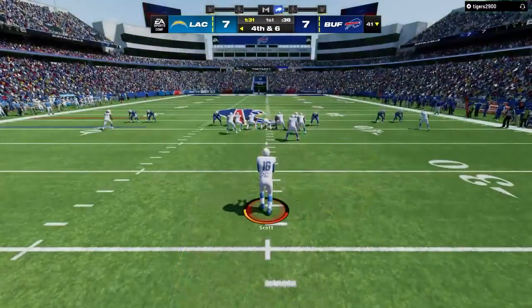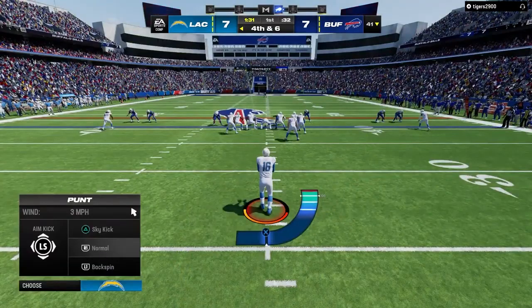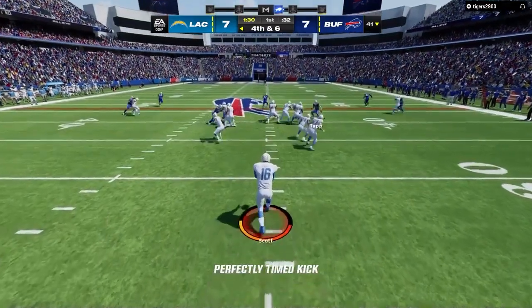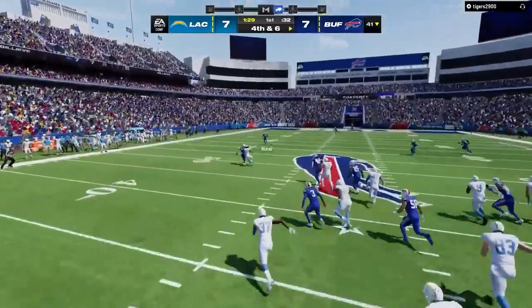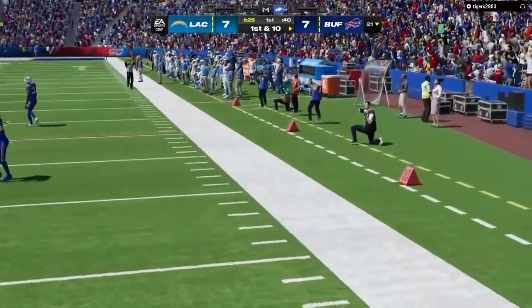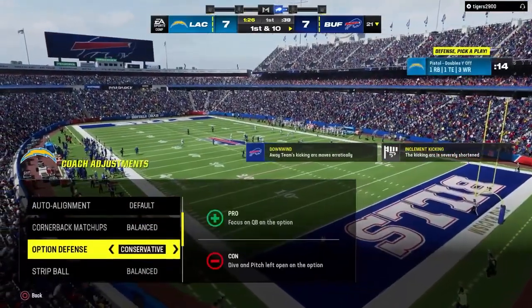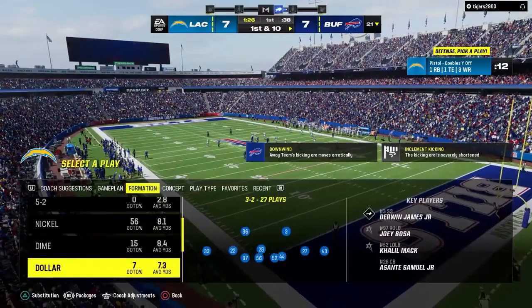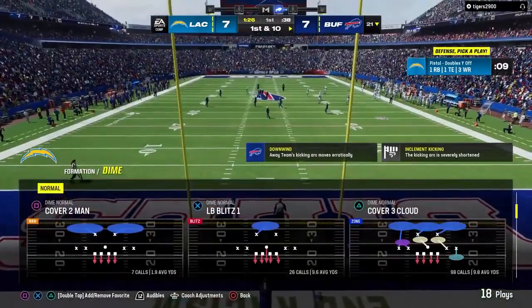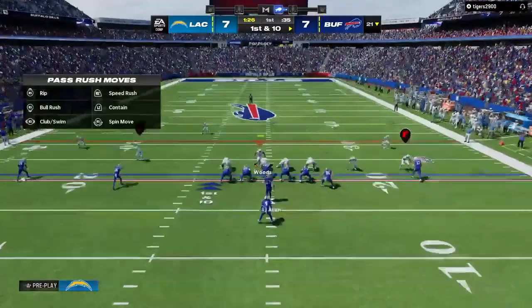This is what you want to see from a defense — give up an opening drive touchdown, that's fine, but how about going back out there, recommitting to the task at hand, and forcing a three-and-out, giving the ball back to their offense. No return here — they'll spot it just outside the 20-yard line.